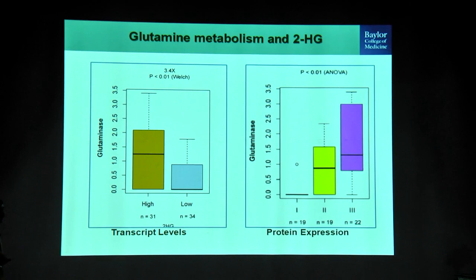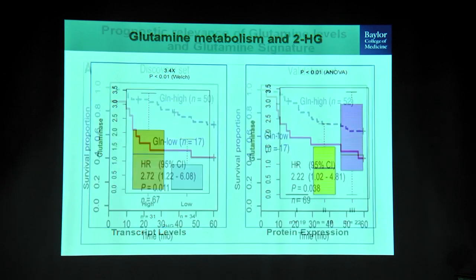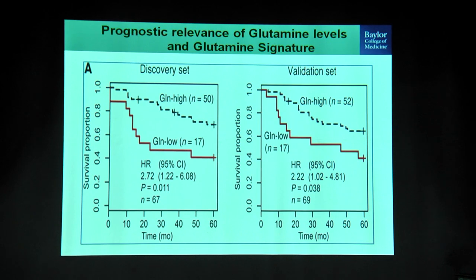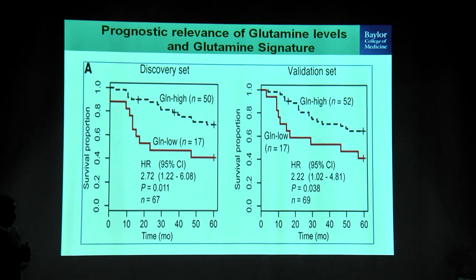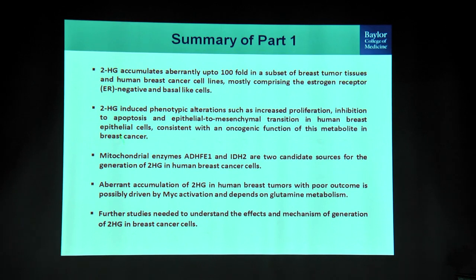For the metabolic mechanism, we know MYC regulates glutamine metabolism. Going back to our dataset, these tumors had very high levels of glutaminase at both the transcript and protein levels in subgroup 3. Interestingly, in a Kaplan-Meier analysis, patients with low glutamine levels had a poorer prognosis, potentially indicating that glutamine is being utilized at a higher level in these patients. Using C13 glutamine infusion into cells, we confirmed that glutamine is converted into 2-hydroxyglutarate, indicating it is the fuel required for 2-hydroxyglutarate production.